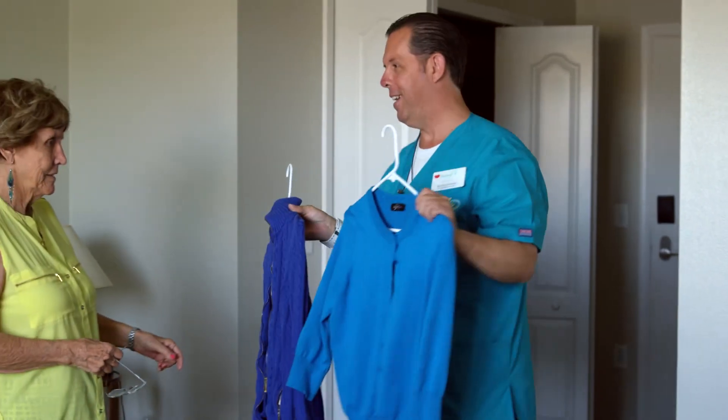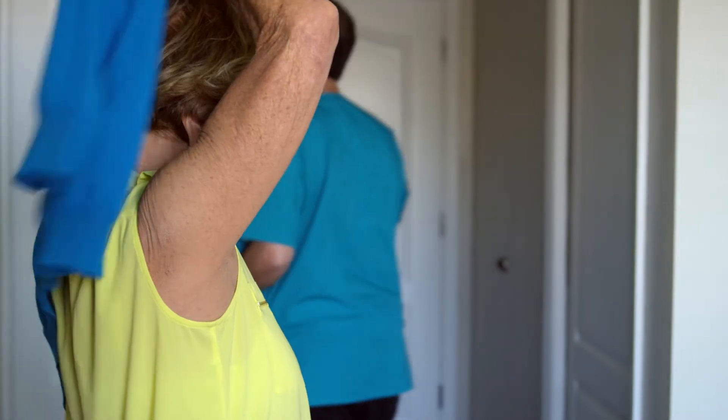For example, I could be helping a resident get dressed and simply say, 'Okay, I'm gonna help you take your shirt off now.' If they didn't understand what I was saying and I assumed they did and just started taking their shirt off, their reaction is not gonna be too pleased with that.